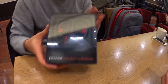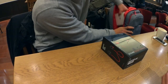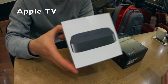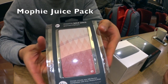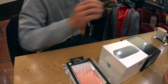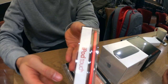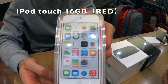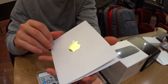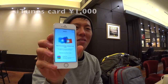First, Beats Powered Beats 2 Wireless. Apple TV. Mobile battery. This is the main target — iPod touch. And this one: iTunes card. It was 1000 yen.